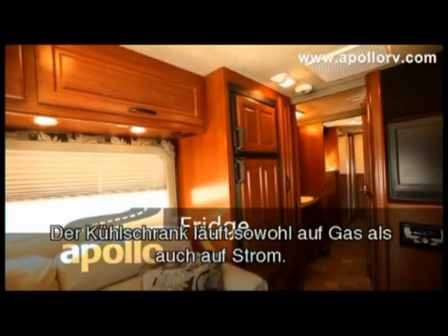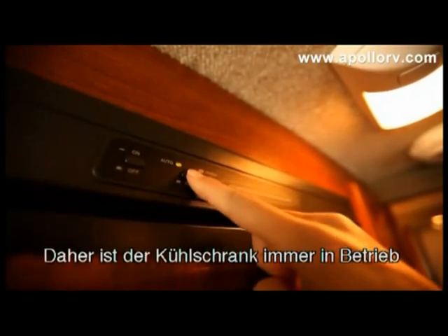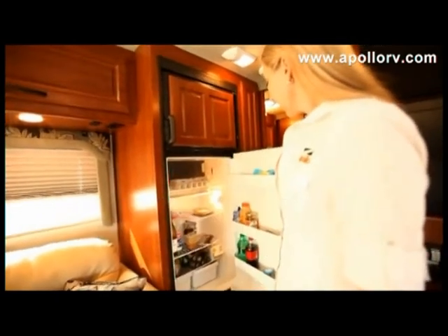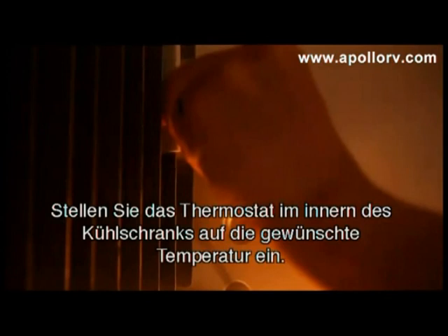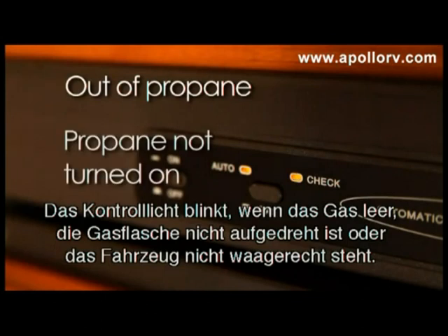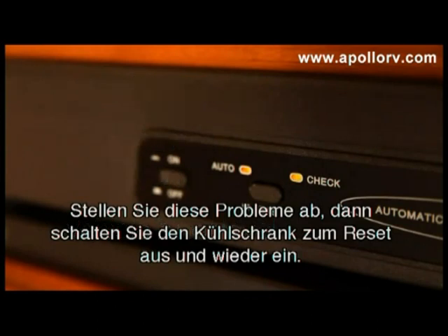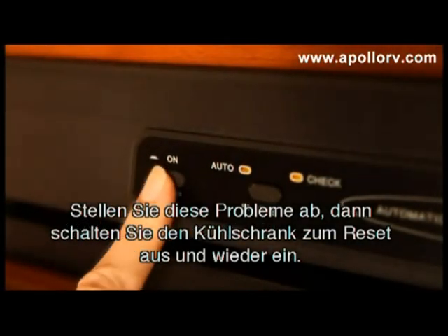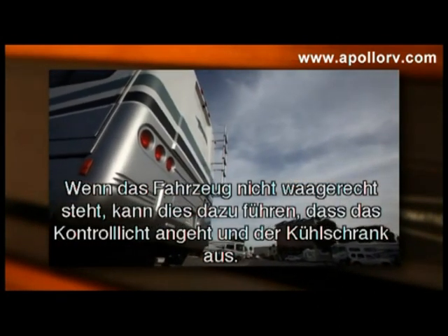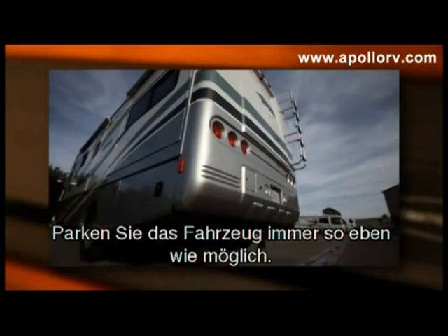Your refrigerator operates on both propane and electricity and should always be on the auto setting. Therefore, when you're not plugged into city power or running the generator, your refrigerator will keep your food cold. Adjust the thermostat slider to the desired temperature. The check light will sometimes flash on if you're out of propane, the propane is not turned on, or if your vehicle is not level. Make sure you rectify these issues, then reset the check light by turning the refrigerator off and then back on. Always try to keep your RV as level as possible.